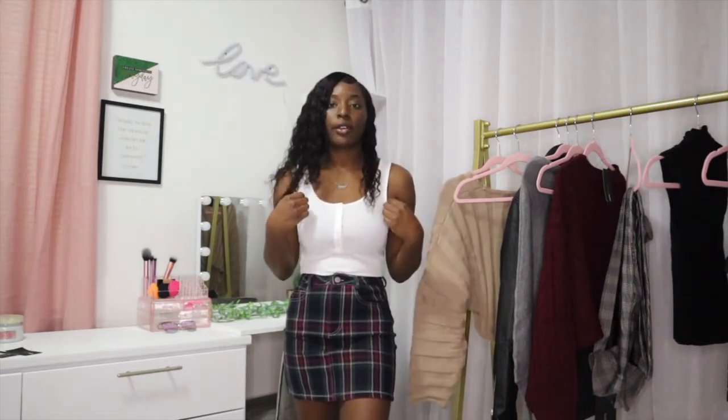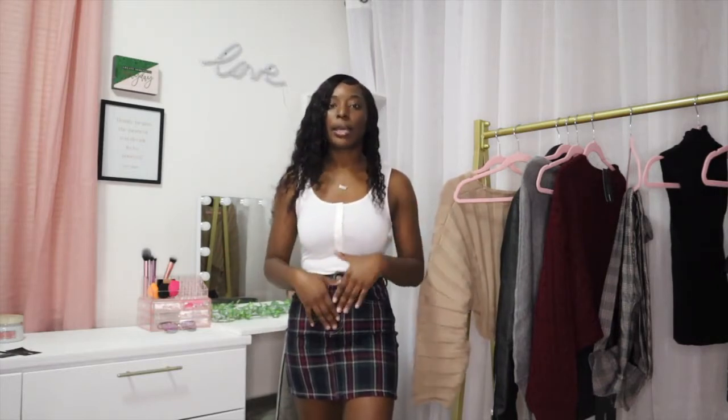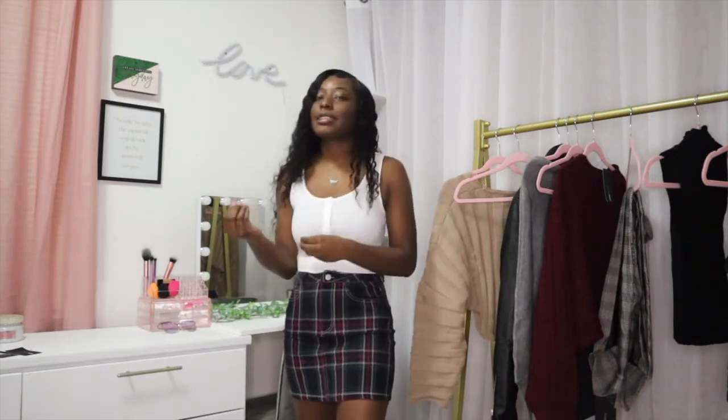A lot of people when they're wearing plaids are only wearing flannels, but you can do other things with plaids — you can wear plaid skirts, pants, a jacket, anything. It's easy to style, it's not hard at all. Sometimes when you see all the colors in a plaid piece it can be hard to match it with something, like should I use this color or that color? But you really can use any color.